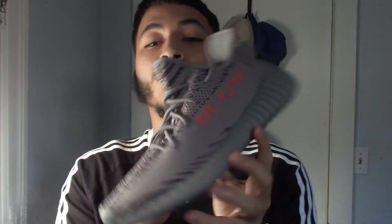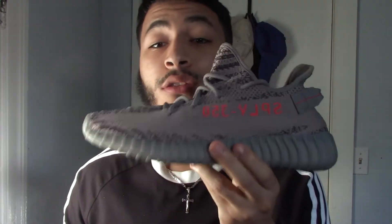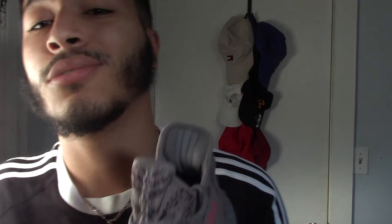I hope you guys enjoyed the on-foot of the V2 2.0 — this is a very clean model. I prefer these on foot but I actually prefer the first pair overall. These on foot do look nice though; that gray is what gets me. I might just swap the laces from the first pair onto the second pair because I do like the laces on the first pair.